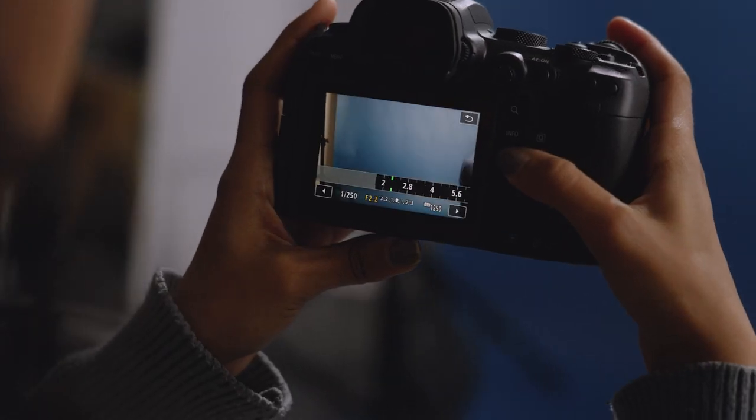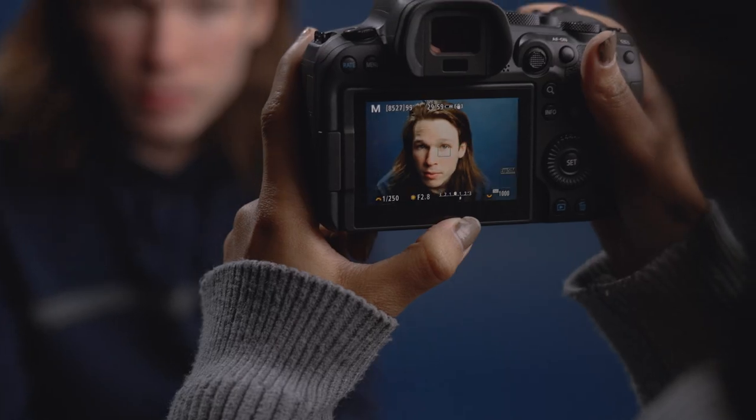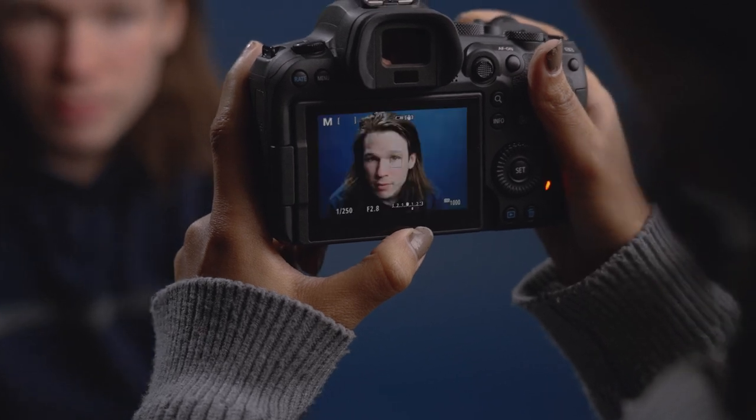By brightening the exposure by one stop, you can achieve a warmer tone that works really well for lifestyle shoots. This technique creates a fine focus on facial details like the eyes and dazzling teeth.